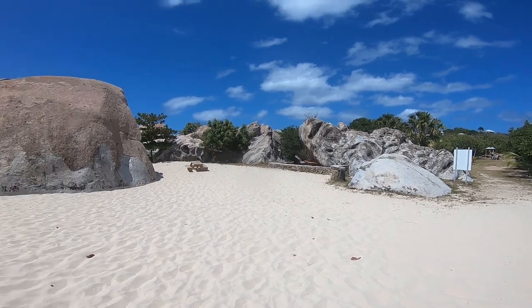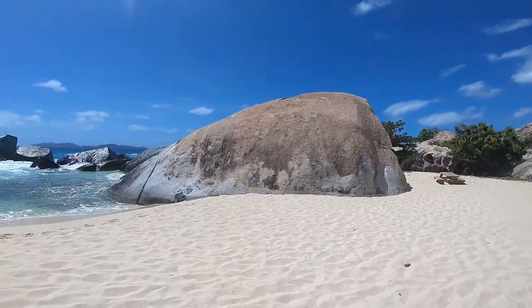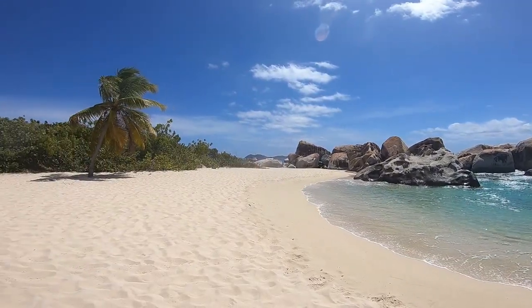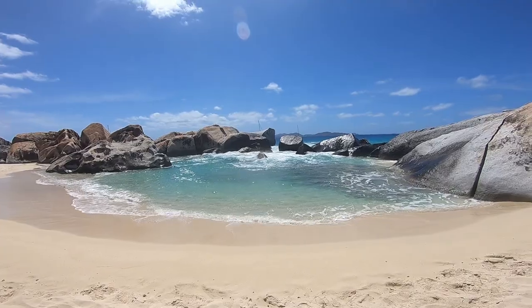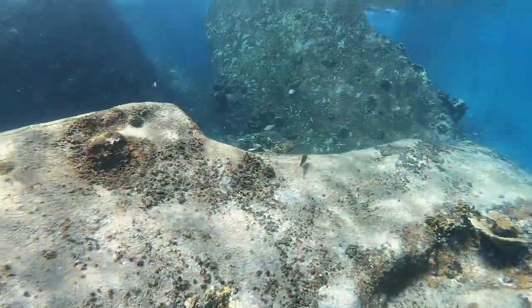Here we are coming into Virgin Gorda Spring Bay National Park. There's a parking lot and you have to walk down a dirt road, probably a three to four minute walk down to Spring Bay. There are little pools here, but beyond those rocks it's about 20 to 60 feet — it just varies — and there are some large rocks out there.